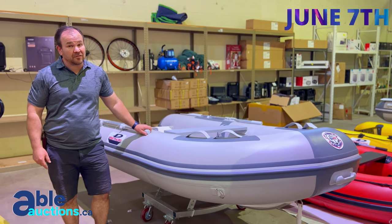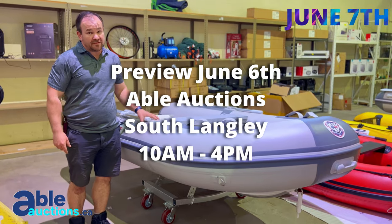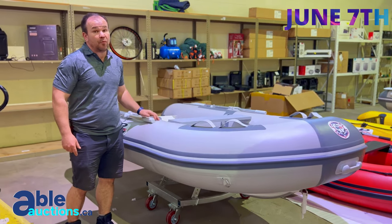June 7th, Able Auction, South Langley. We're back and we're selling brand new inflatable boats. Let's go for a walk through and take a look at what we have.